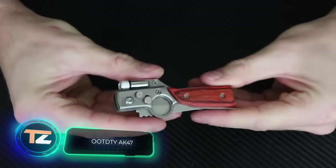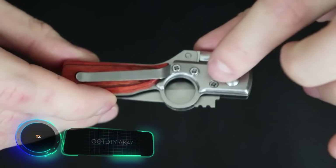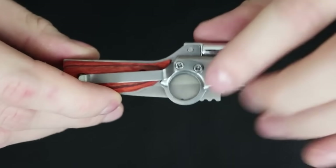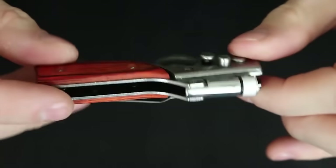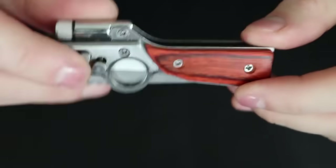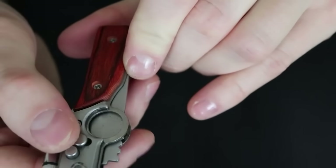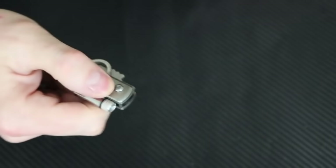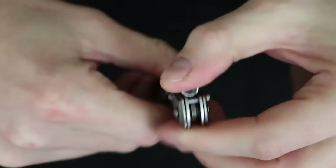OOT DTY AK-47. Despite what many people think, a pocket knife is more than a self-defense weapon — it can also be a stylish, unusual accessory. The OOT DTY AK-47 has a look that imitates a firearm. Its handle has almost exactly the same shape as the AK-47 stock, and the connecting part has a ring similar to the frame around the trigger. The built-in flashlight provides increased convenience.